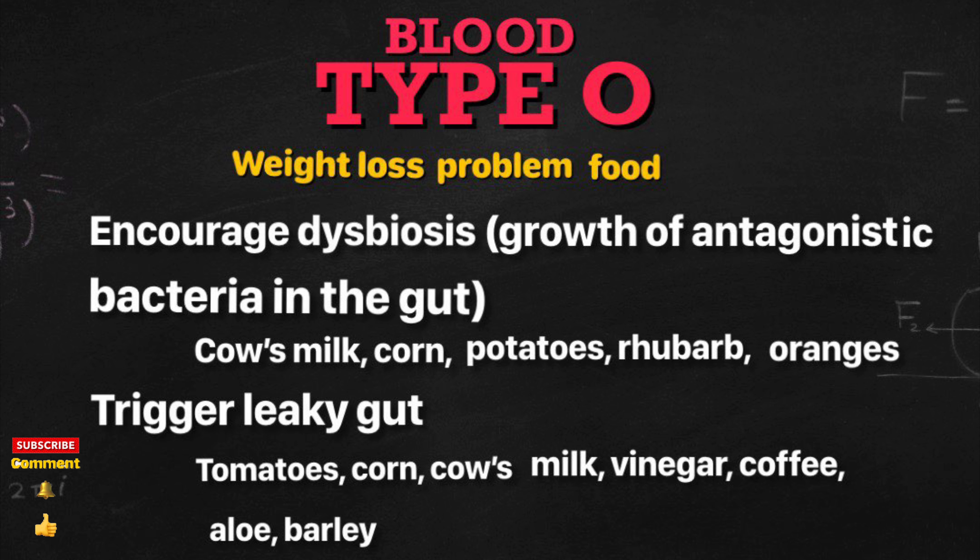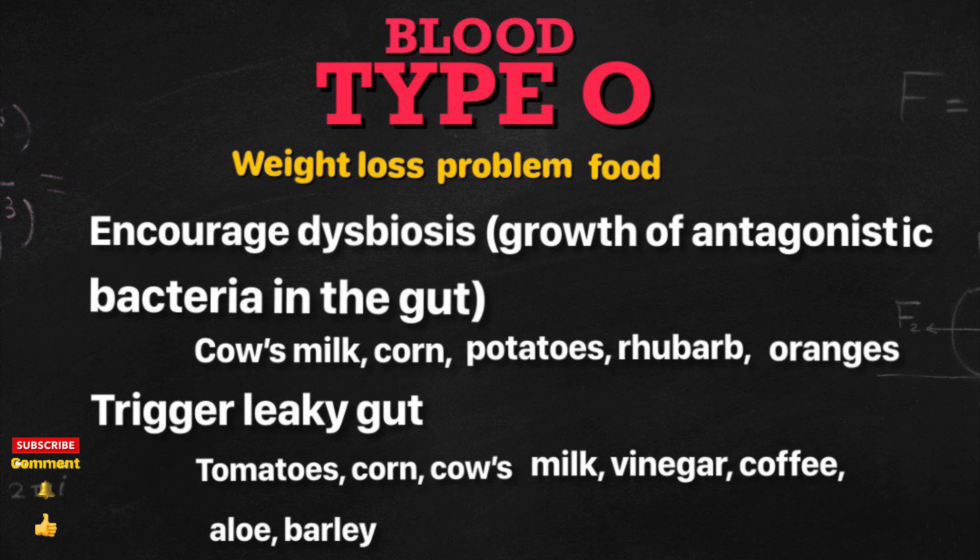Foods that trigger inflammation are: wheat, corn, cow's milk and cow's milk products, kidney beans, lentils, bacon, navy beans, potatoes, tomatoes, corn oil, and food additives like gorgam, carrageenan, and peanut oil.